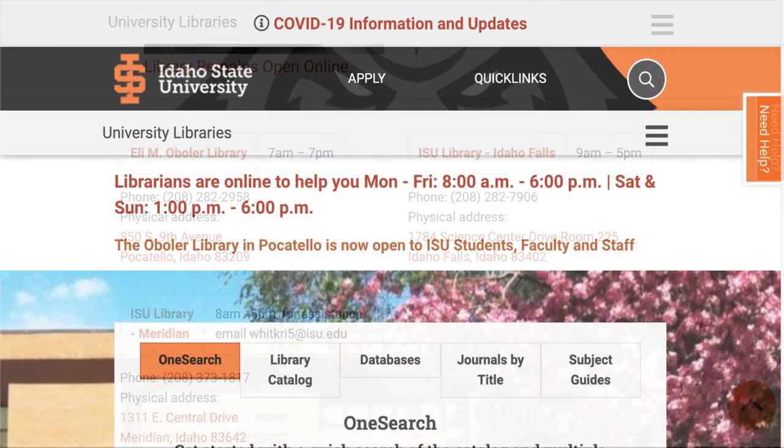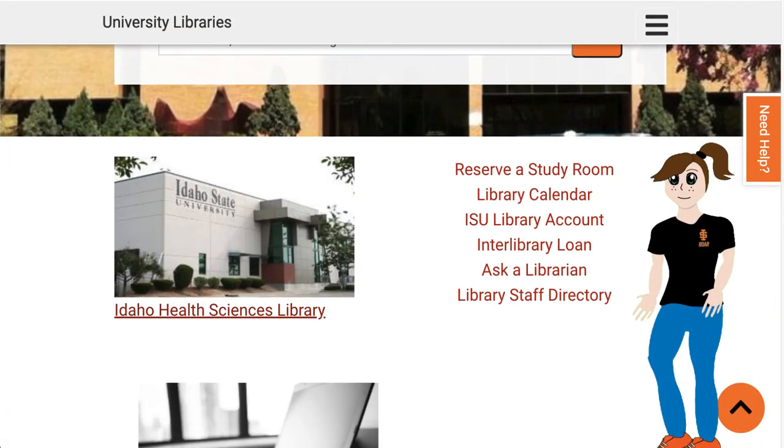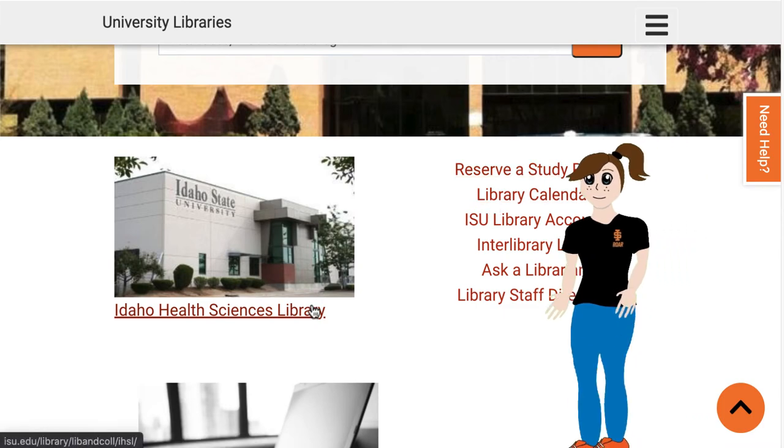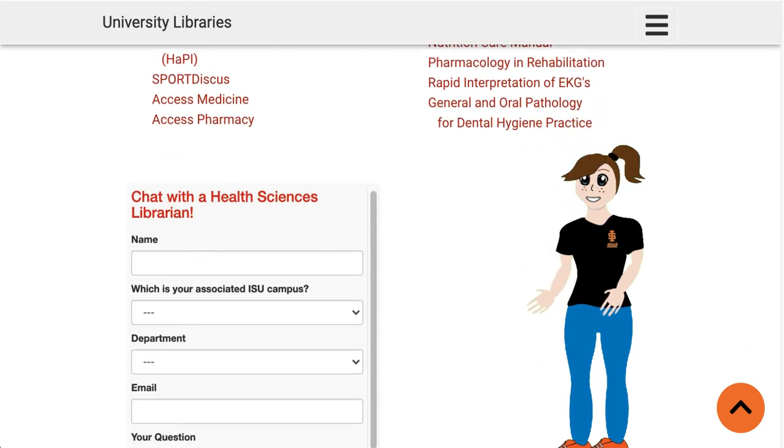To contact your health science librarians, go to isu.edu/library and click on the Idaho Health Sciences Library link. Scroll down to see the chat box and contact information for your librarians.